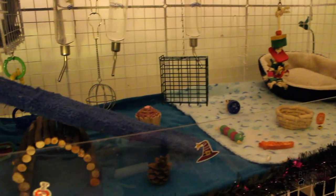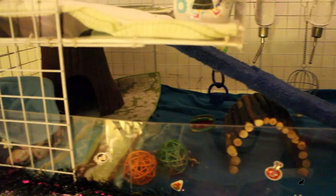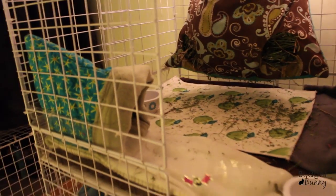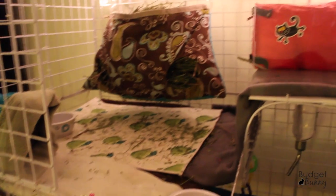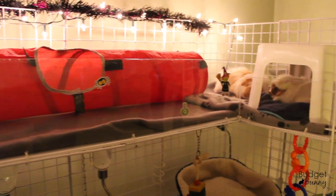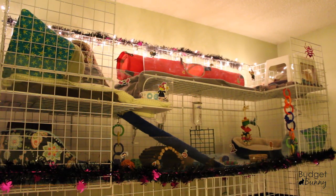I keep my guinea pigs on fleece — I just prefer fleece, the piggies like it better, and it's a lot cheaper than filling a cage this size with bedding. When we go on holidays I do put them on bedding because it's just a little easier.